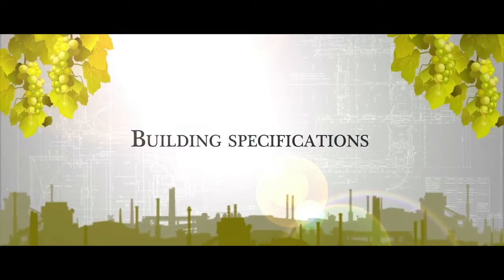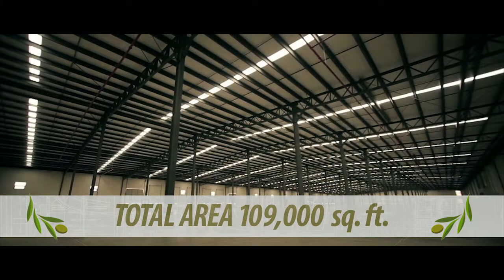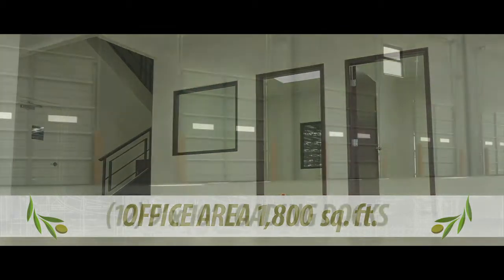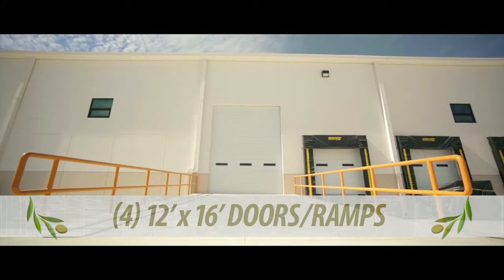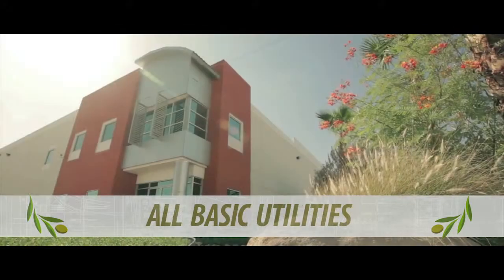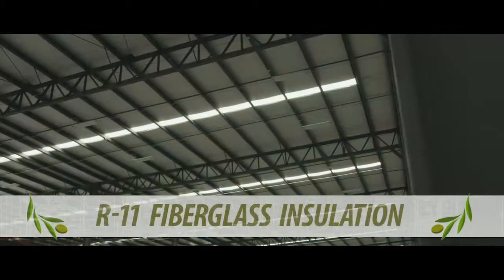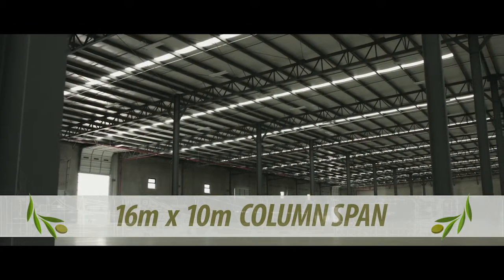Building specifications: Total area 109,000 square feet. Office area 1,800 square feet. 12 nine-by-ten-foot loading docks. 4 twelve-by-sixteen-foot doors with ramps. 22 feet clear height. All basic utilities available. KR18 metal roof with R11 fiberglass insulation. And 16 by 10 meter column span.